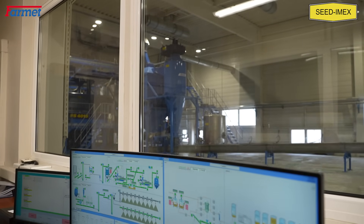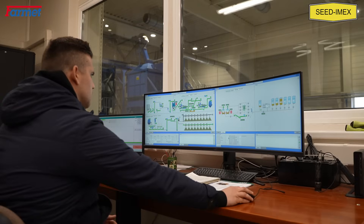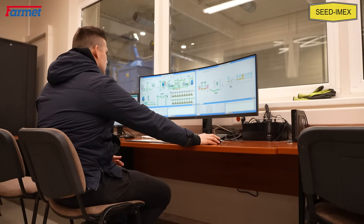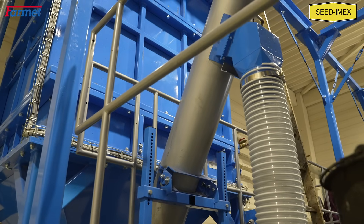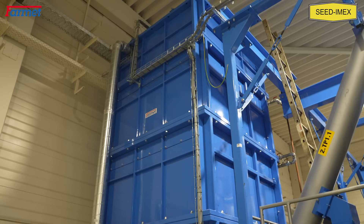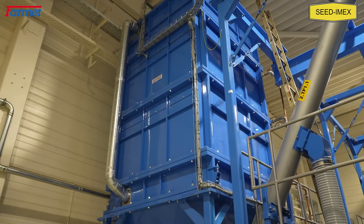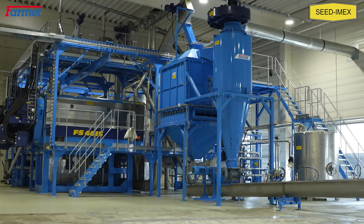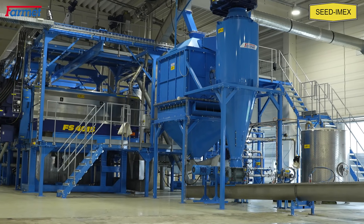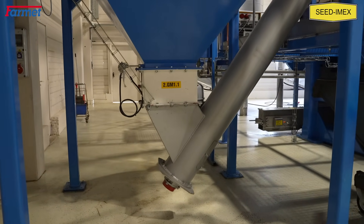In this building there was previously a hot pressing oil technology, which could no longer be operated profitably due to the low oil yield and poor energy efficiency. The new owner of the plant has chosen cold pressing and filtering technology, and the first phase of the investment was put into operation last week.